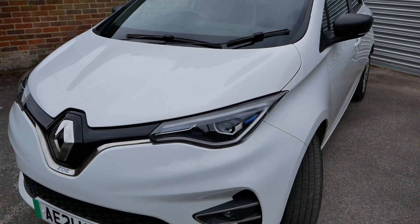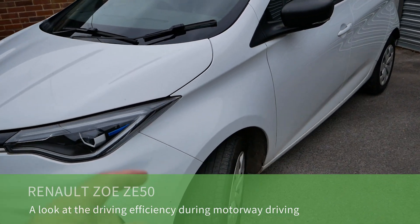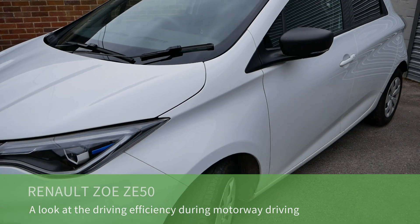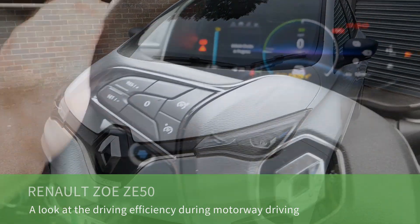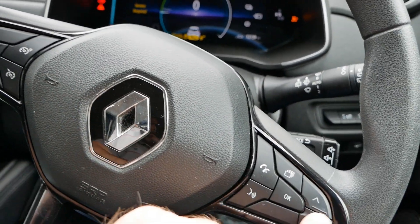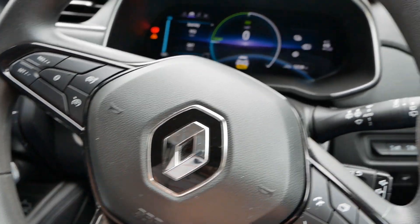This is a 2021 Renault Zoe ZE50. These have a 52 kilowatt hour battery pack and in this video I'm just going to look at the efficiency when you're driving on motorways. Let me just have a look here and start it up.